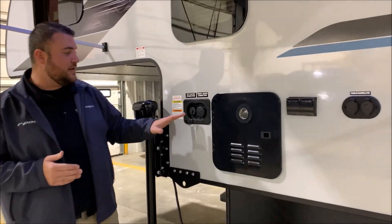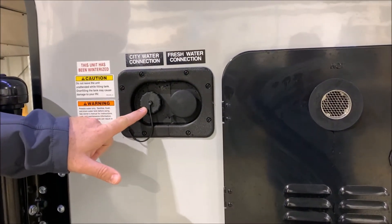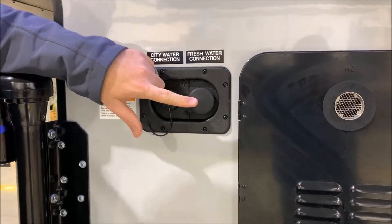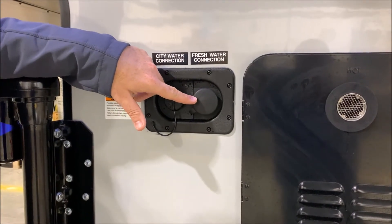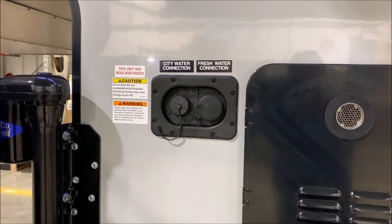We have your water fill connections. The city water is on the left-hand side — so if you're dry camping or boondocking you fill up your fresh water tank on board, turn on your water pump, and use that water. Fresh water is on the other side, so if you're at a campground you simply hook your water hose up, turn it on, and that will pressurize the lines for you.